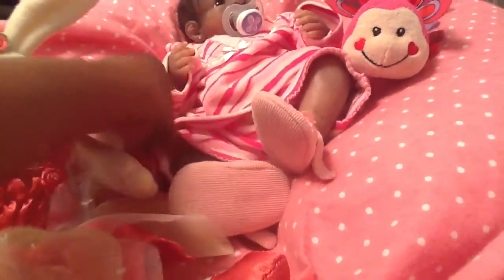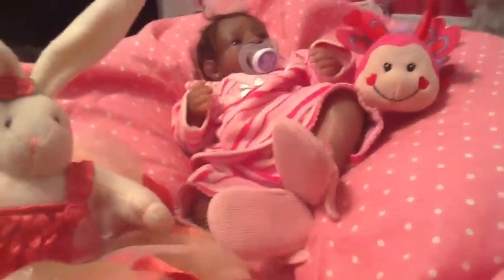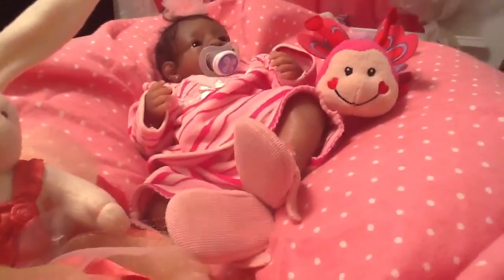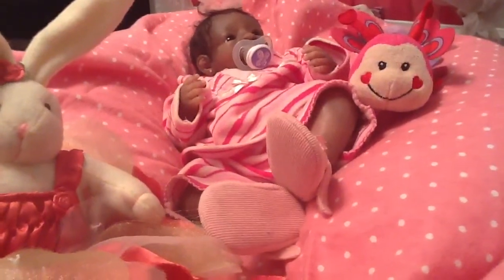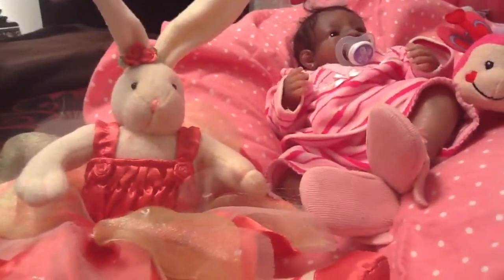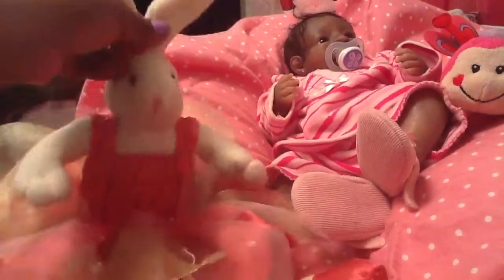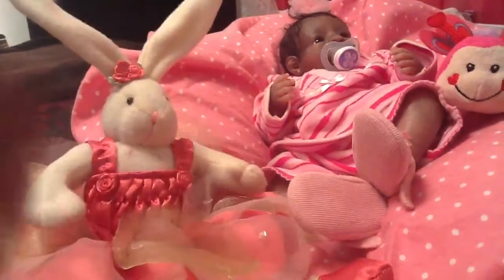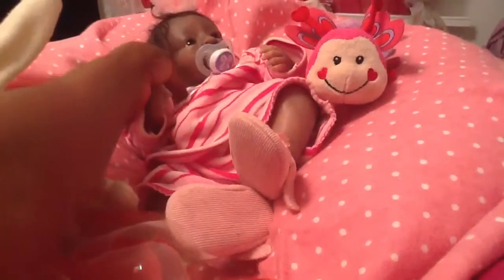So yeah, this is a fun time trying to find things for her. I just wanted to come on and show her — share with you guys little Xandis — and she has her cute little ballerina here. She's on her sweet little new blanket that I told you guys about.